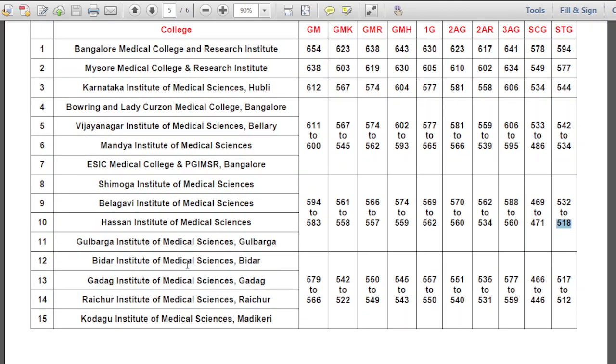For Bidar Institute of Medical Sciences, Gadag Institute of Medical Sciences, Raichur Institute of Medical Sciences, Kodagu Institute of Medical Sciences, and Medigree: General Merit 579 to 566, GMK 542 to 522, GMR 550 to 549, GMH 545 to 543, 1G 557 to 550, 2AG 551 to 540, 2AR 535 to 531, 3AG 577 to 559, SCG 466 to 446, STG 517 to 512.